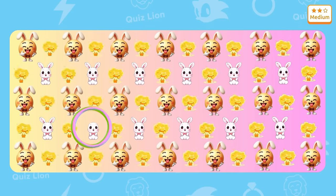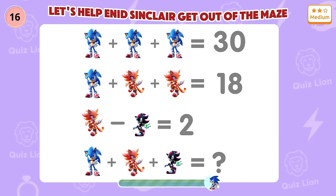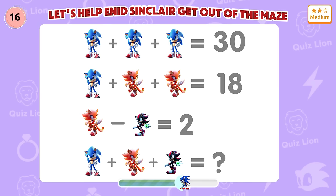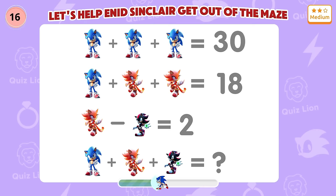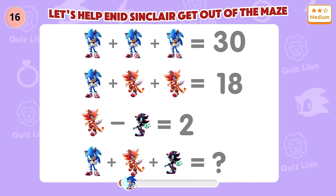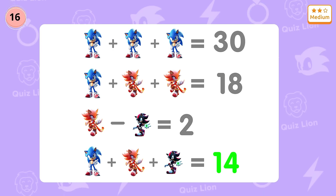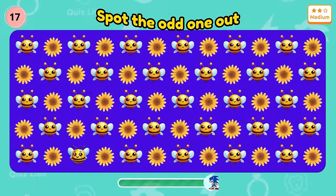Yes, there is a rabbit with no ears. Question 16: Let's try a little math question. Please comment below the correct answer. Question 17: Keep your eyes peeled for any unusual bee.